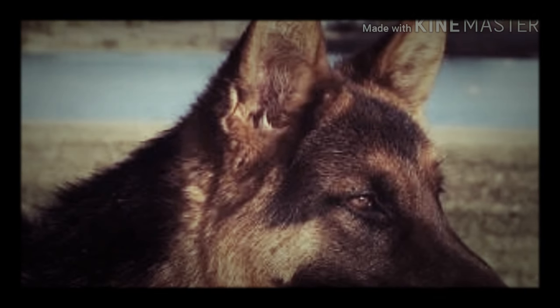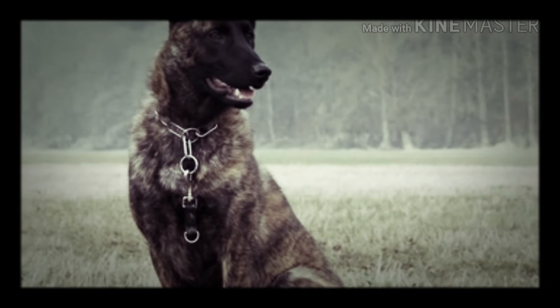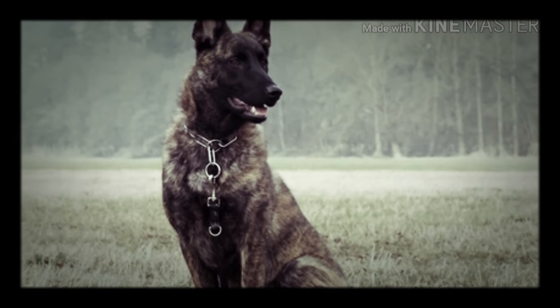Hi everyone, Nick here. Hello to all of you dog lovers. Today I'll be discussing the pet profile of the German Shepherd.